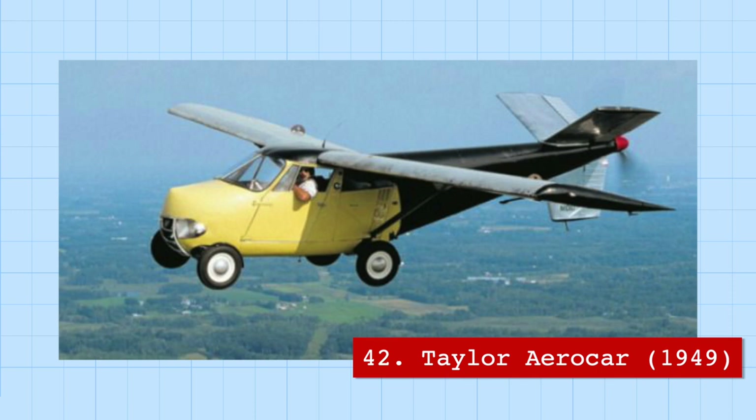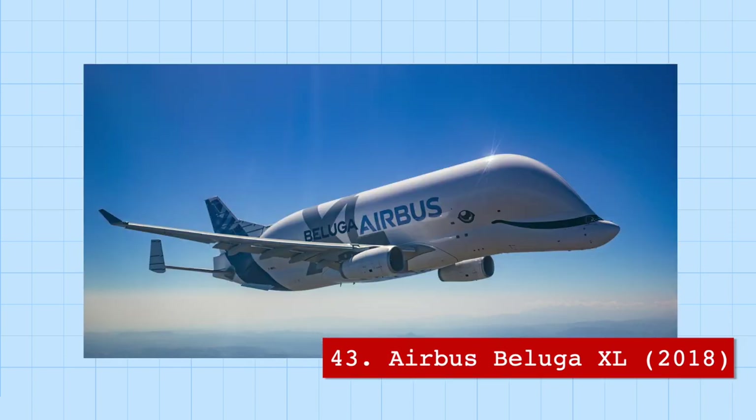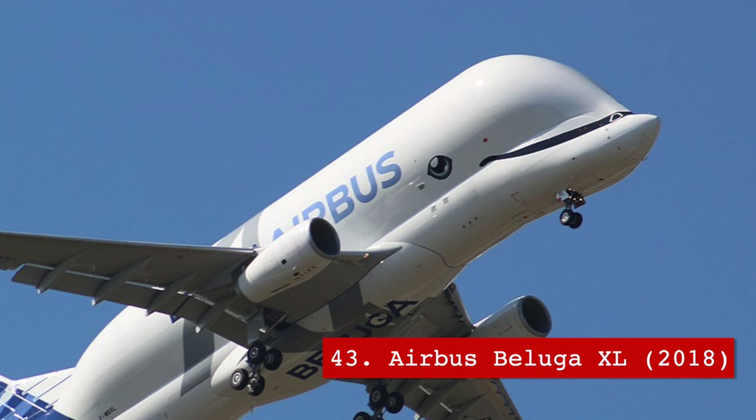Possibly also useful in remote areas is the Taylor Aerocar, a dual-functioning airplane and car. The Aerocar can switch from plane to car by folding back its wings and storing away its propellers — all in just a few minutes. On a completely different note, the Airbus Beluga XL is a transport aircraft made by Airbus to carry its plane components to assembly. Derived from the A330, it might just be the cutest airplane ever made.